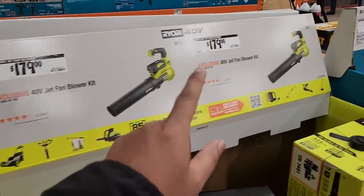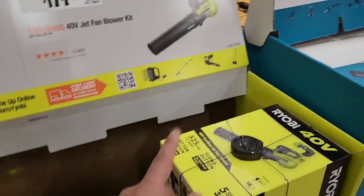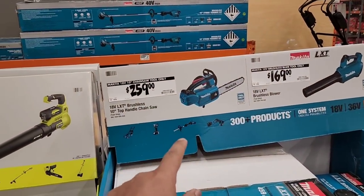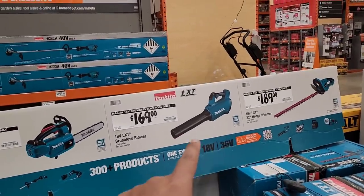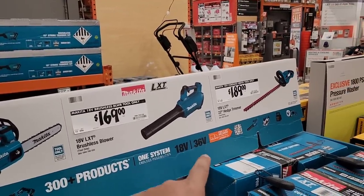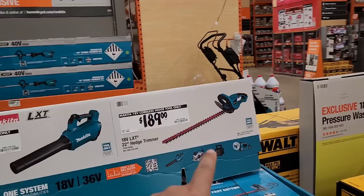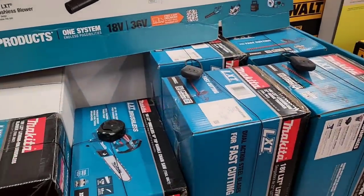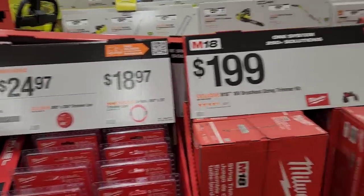Two stickers, same product — $179 for the 40V jet fan blower kit, both labels. Then $259 for the Makita 18V LXT chainsaw with a 10-inch bar. The Makita blower is $169 — 18V LXT, and when you put two batteries in it makes 36V, though I think that one only takes one. The string trimmer is $189 for the 18V hedge trim tool only, and they've got quite a few.